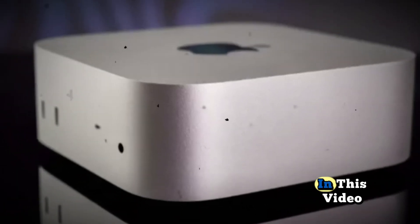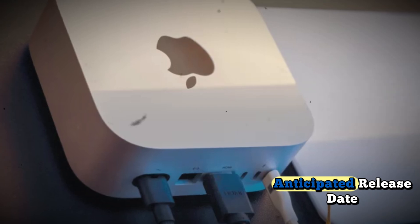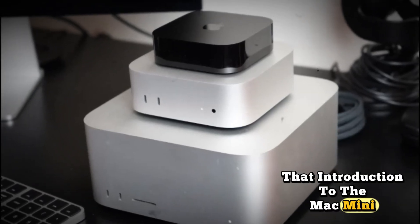Hello everyone, welcome to my channel. In this video, we delve deep into the official specifications, anticipated release date, and projected pricing of the Mac Mini M5.